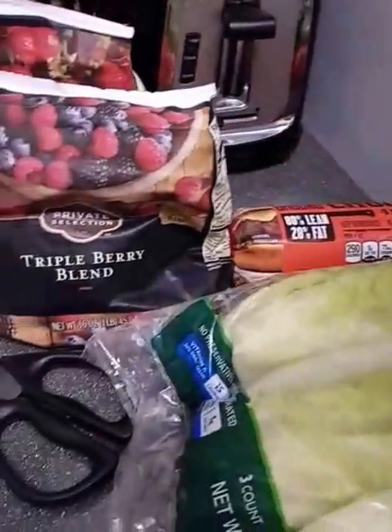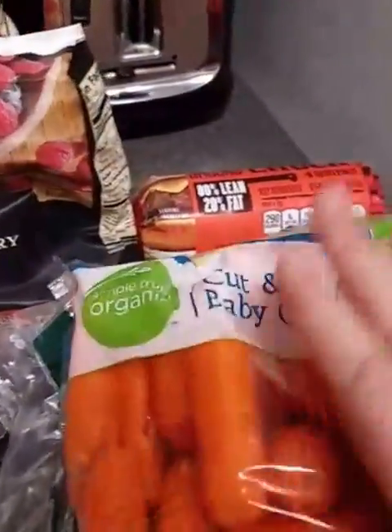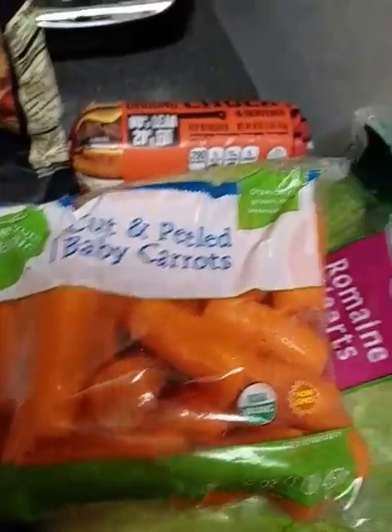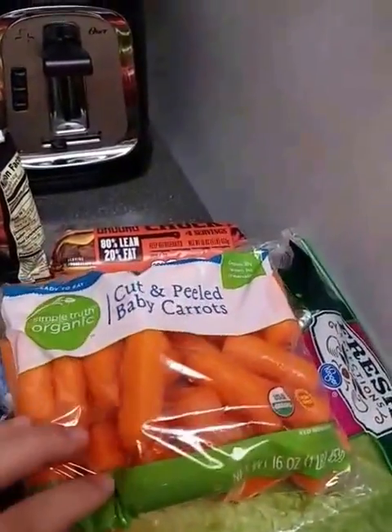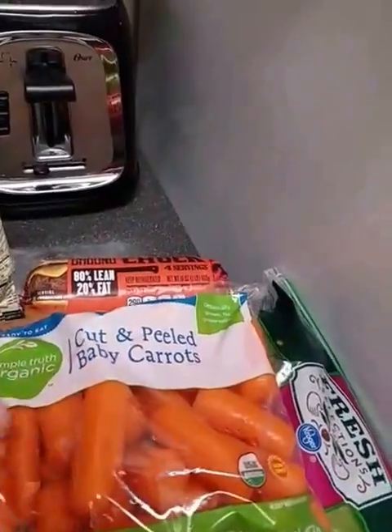I got carrots — cut and peel baby carrots. These are Simple Truth. These are only $1.79. The Kroger brand ones were $1.19, but these look better in my opinion.